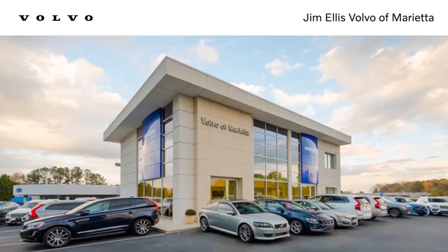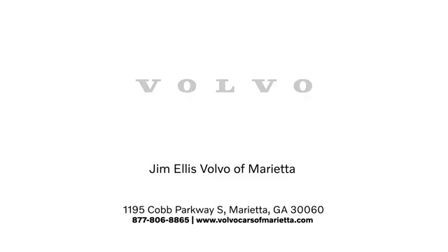See it for yourself today. Stop in or contact us today. We're conveniently located at 1195 Cobb Parkway South in Marietta.